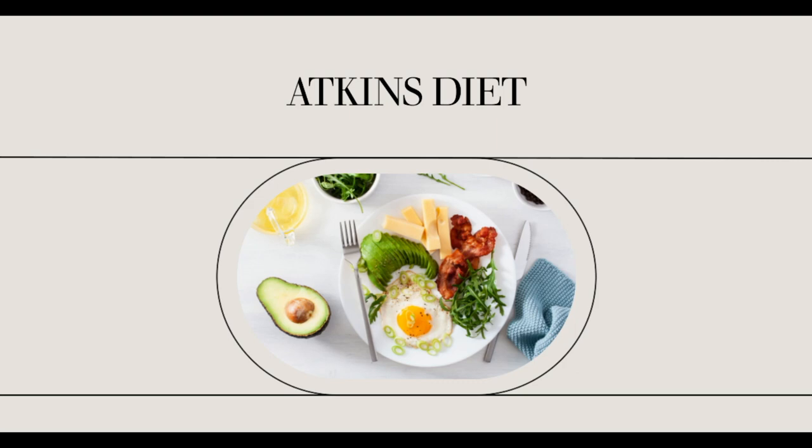Another common problem for Atkins dieters is finding a good substitute for rice. One popular solution is to use cauliflower. Simply place the cauliflower florets in a food processor and chop them until they are rice-sized pieces. Then microwave the cauliflower without water. The pieces will come out fluffy and ready to be used in casseroles or as part of a side dish.